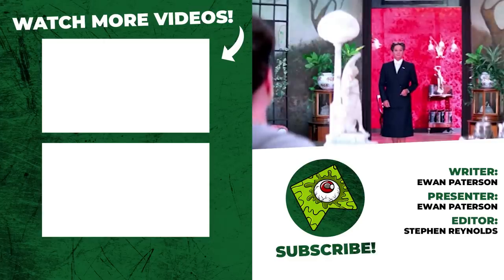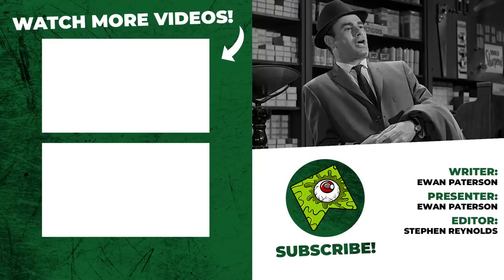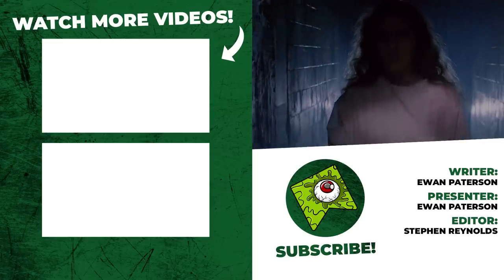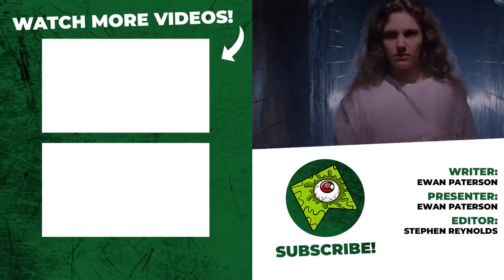And that was our list. Let me know your favourite 'around the corner' horror movie moments down in the comments below, and don't forget to drop the video a like if you enjoyed it. Either way, I've been Ewan, thanks for watching, and I'll hopefully catch you next time. Bye!